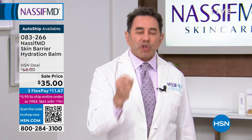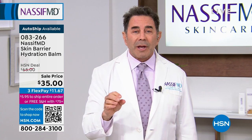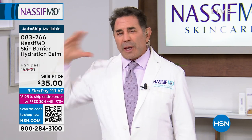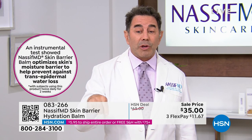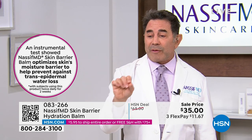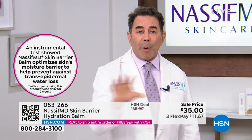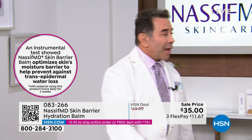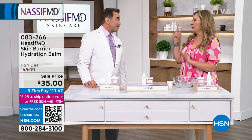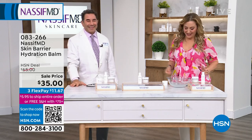An instrumental test shows the Nassif MD Skin Barrier Balm optimizes the skin moisture barrier to prevent trans-epidermal water loss. That's the strongest statement Dr. Nassif can make about it. Use it if you have very dry skin, on cold winter days before bed, or twice a week right after using the Radiance Resurfacing Peel. Thank you Dr. Nassif — he'll be back for the beauty report. The full day of programming continues.